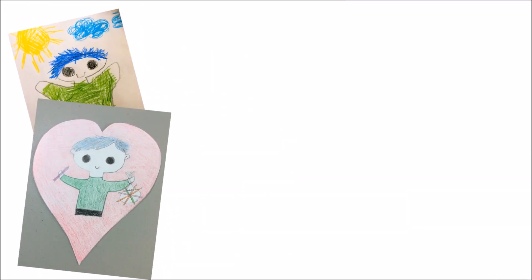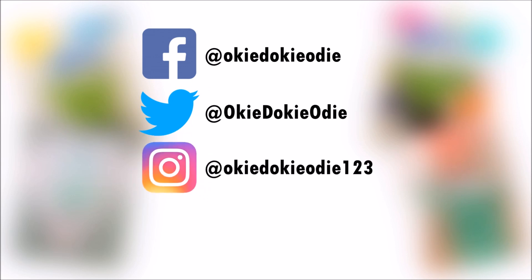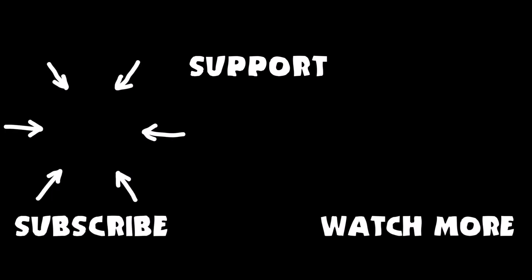You can send Odie your drawing by tagging Odie on Facebook, Twitter, or Instagram, or by emailing Odie a copy of your drawing. Odie needs your help — please support Odie on Patreon. Don't forget to subscribe to Odie's channel and watch more videos like the one you just saw.